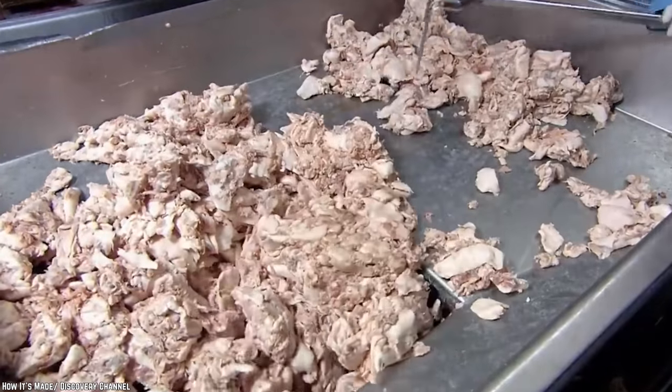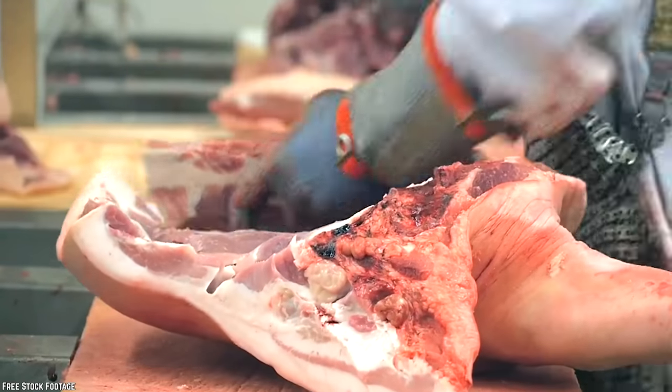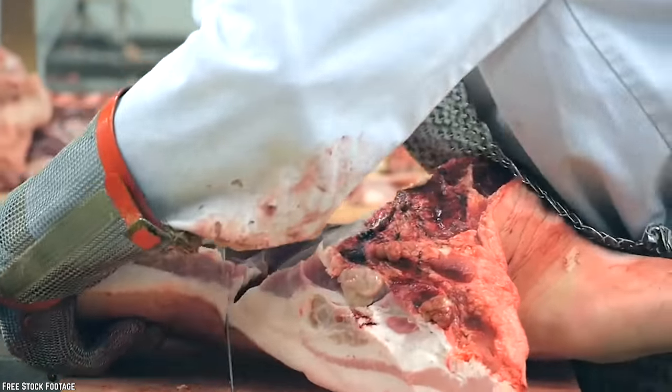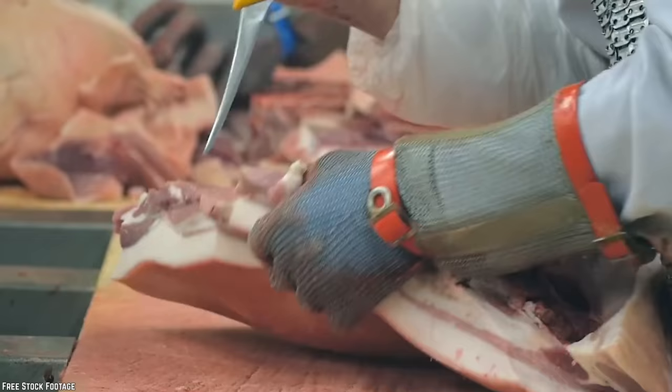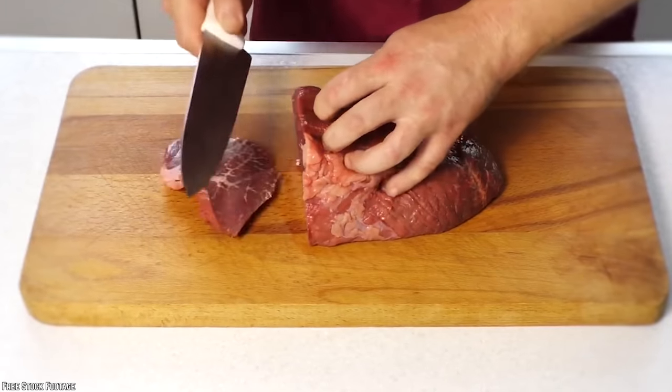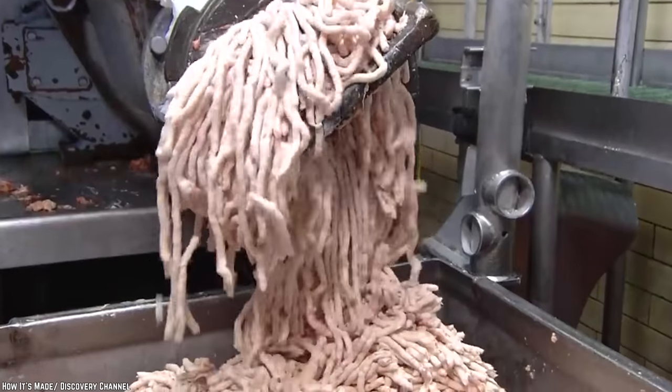A hot dog starts its life as all of the undesirable meat scraps that are left behind. This also includes liver and all the goodies on the head. The hot dog you're grilling up on the barbecue has head meat in it. There's actually a surprising amount of meat on the head, and it's not something most people would buy at their local butcher shop. Instead of letting it go to waste, it's thrown into hot dogs.